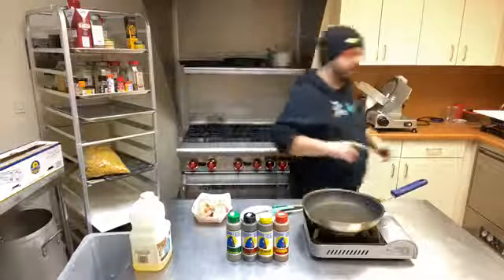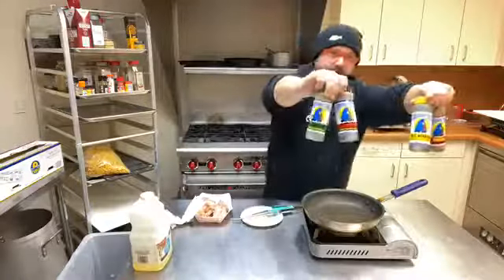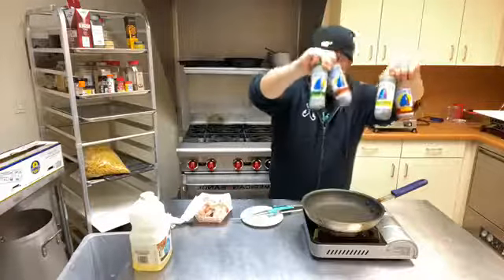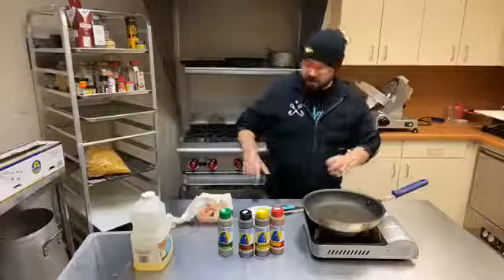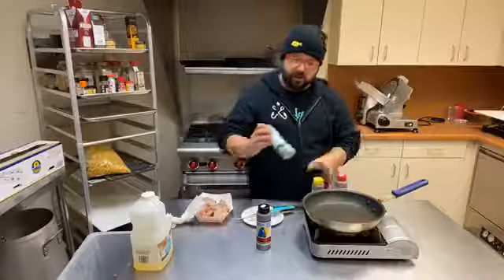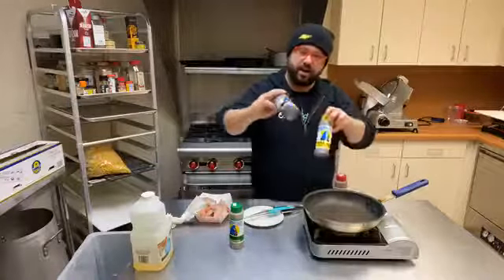Another thing we just got in this week, which has had amazing response, is the line of Secret Aardvark sauces. For those not familiar, Secret Aardvark is a huge deal in Portland, Oregon — it's a sauce made out there and it's everywhere. We've got the whole line: the red, which is the classic habanero sauce — probably the most popular by far. Then there's a really great green sauce, which is a serrano and habanero sauce. And then we've got two marinades: a drunken jerk marinade and a black bean sauce. Both really, really tasty.